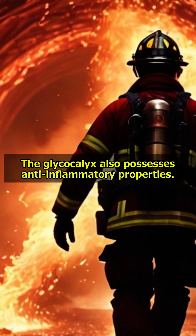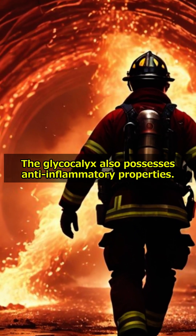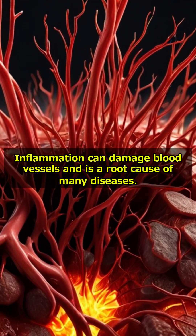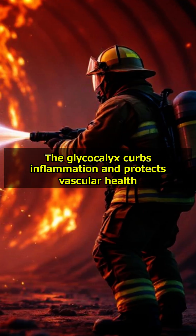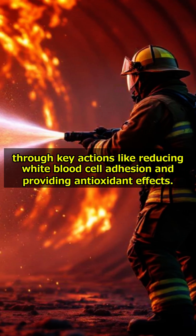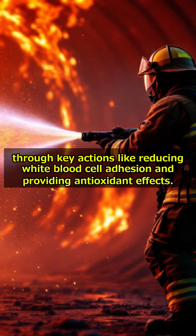Reducing inflammation: the glycocalyx also possesses anti-inflammatory properties. Inflammation can damage blood vessels and is a root cause of many diseases. The glycocalyx curbs inflammation and protects vascular health through key actions like reducing white blood cell adhesion and providing antioxidant effects.